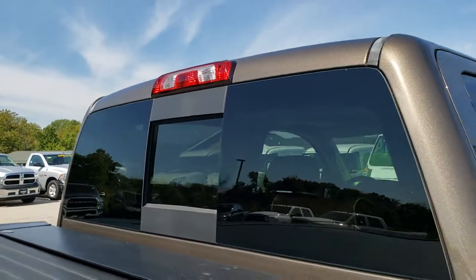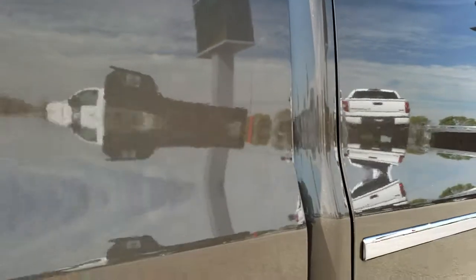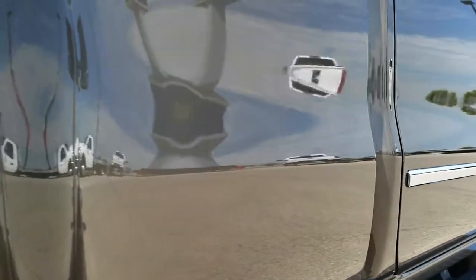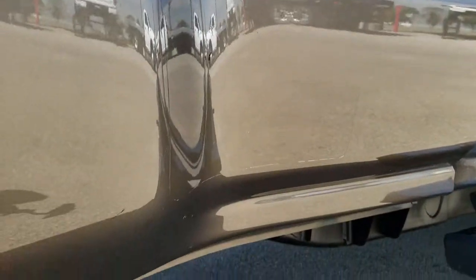The cab is in really nice shape. Very, very clean — didn't see any dents or dings on the doors. The dually tub is in really nice shape and I didn't see any rock chips or anything like that.